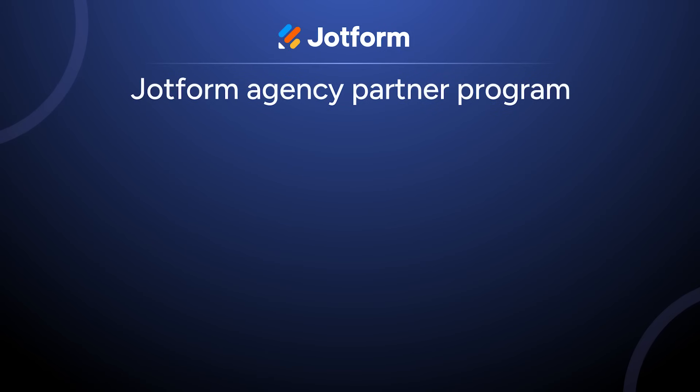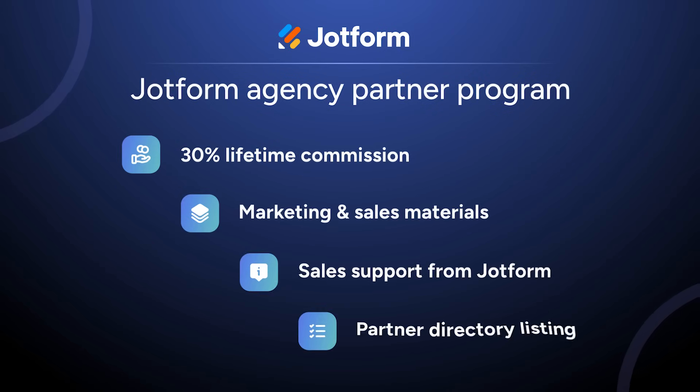Finally, we've launched our Agency Partner Program, a new way to partner with Jotform. If you're building solutions for clients or want to collaborate more closely, now's a great time to connect with us.